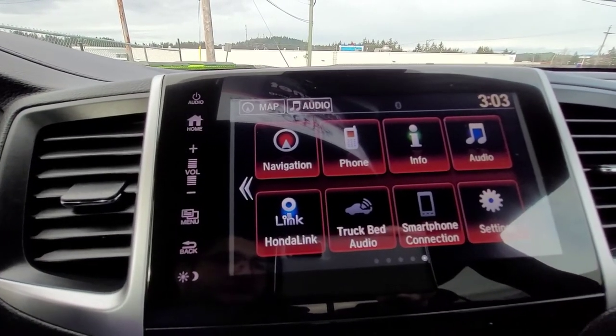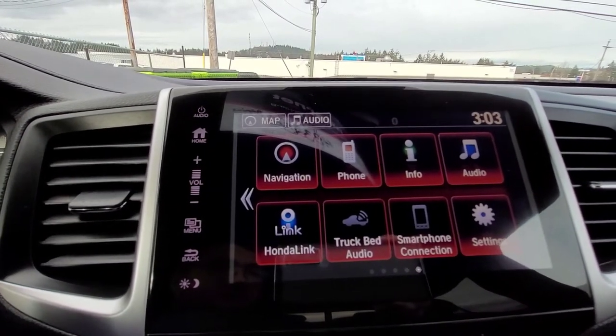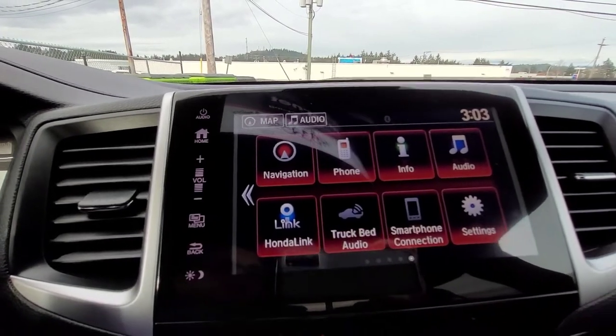What the truck bed audio does is, in the back when you're doing a tailgate party, you can actually have audio coming out of the back trunk. It uses exciters — a special type of speaker — and it's a really cool audio system.